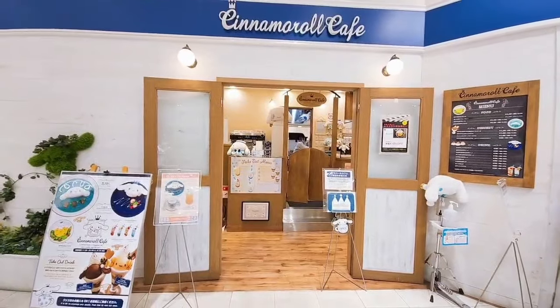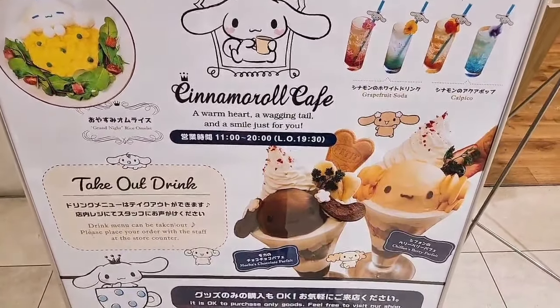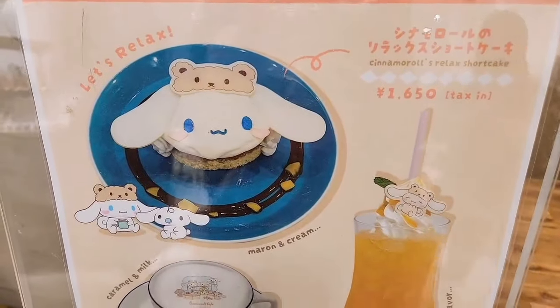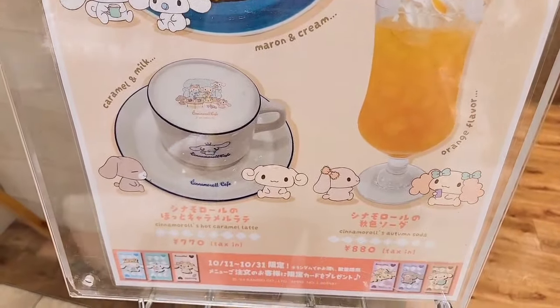There's a Cinnamoroll café here but the line was too long, so I decided not to go in. But these are the options for food and drink — it's pretty expensive, like 1650 yen. Okay, let's go up.